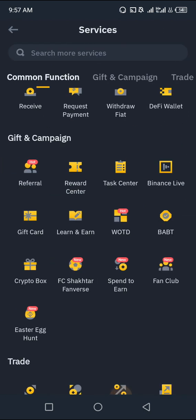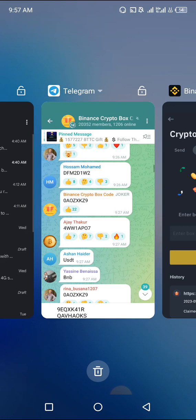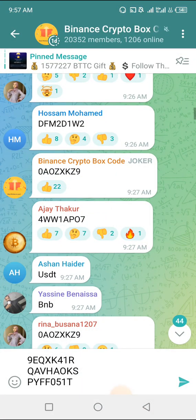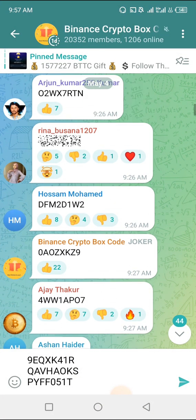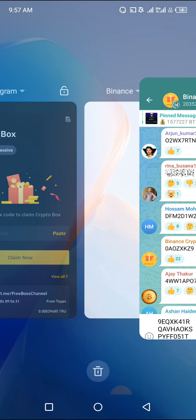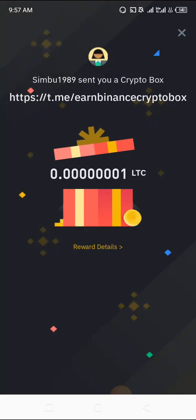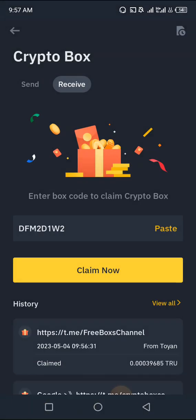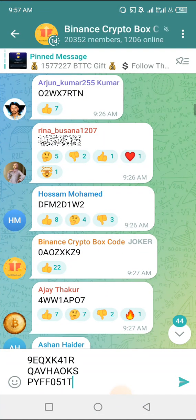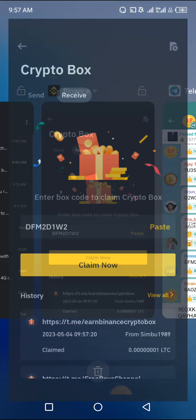I'm going to go back to the Telegram channel and copy another code. There are literally tons of codes to copy here. I'm going to click on Open — oh, Litecoin! It's worth it. As long as it's free, I'm there. Anything that is free in cryptocurrency, I'm always interested.